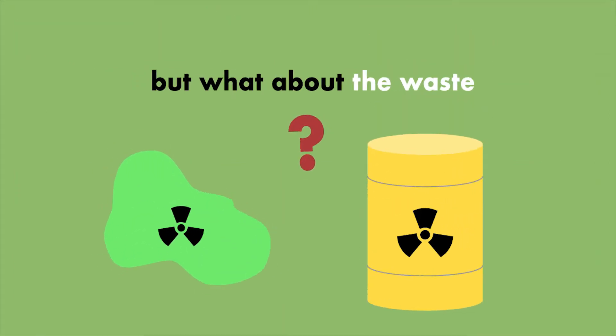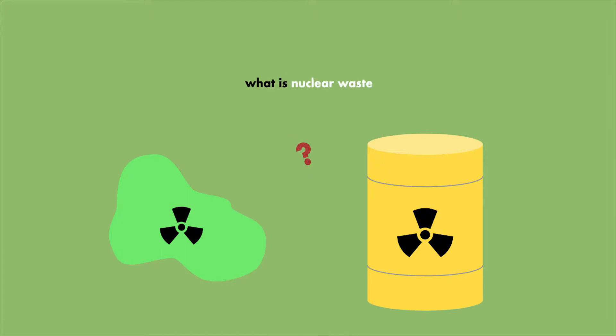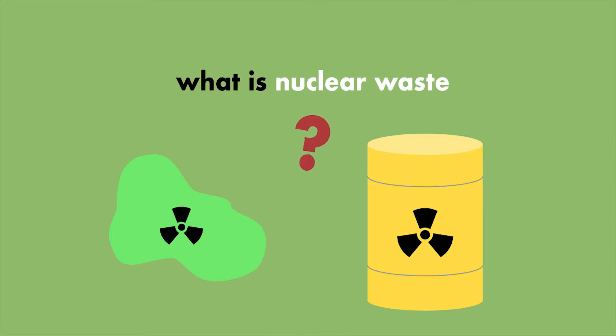So we know that nuclear is a massive portion of energy in the UK, making it an important player in the UK's overall energy strategy. But what about the waste? Well, before we talk about the waste, let's first explore what nuclear waste is.